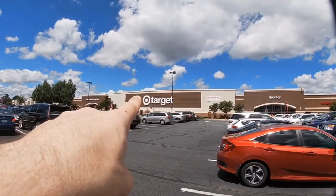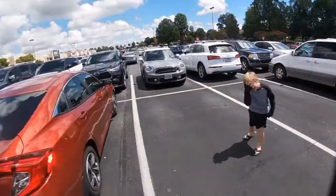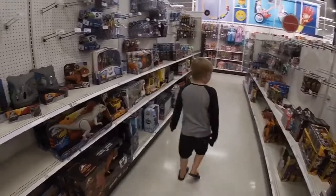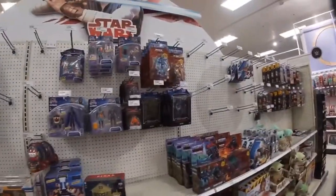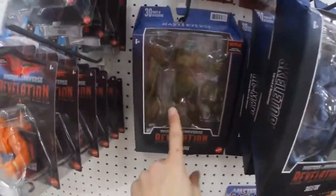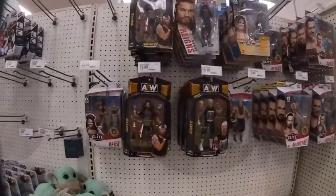We're here at our second stop which is Tarjay - it's not Target, it's Tarjay - very fancy. We've made it to the toy section. We got some Camp Cretaceous Jurassic Park. We got Masters of the Universe Revelation - Skeletor, He-Man, Moss Man - and the regular Masters of the Universe figures. They actually have AEW on the shelf - we got Series 4! We got Uno Flip, and the Cody Rhodes figure - first time seeing this one in the wild.